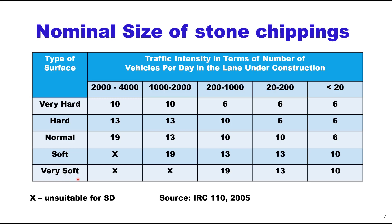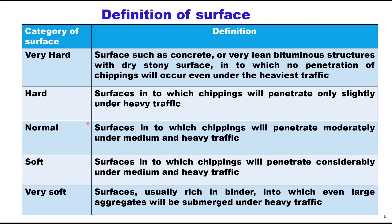IRC provides guidelines to define the surface type. A very hard surface is one like concrete or very lean structures with dry stony surface into which no penetration of chippings will occur even under the heaviest traffic. A hard surface is one to which chippings will penetrate only slightly under heavy traffic. A normal surface is one into which chippings will penetrate moderately under medium and heavy traffic. If no guidance is available at site, assume the normal category. Soft and very soft surfaces are those rich in binder content into which chippings will penetrate considerably or be completely submerged under heavy traffic.